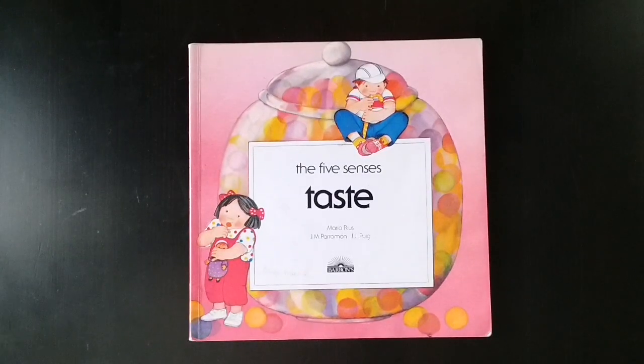This book is called The Five Senses Taste, by Maria Ruiz, J.M. Paramon, and J.J. Puig.